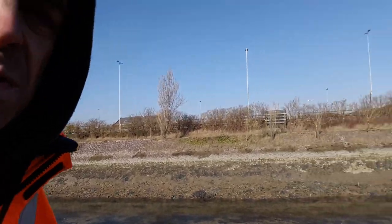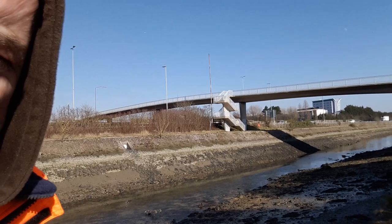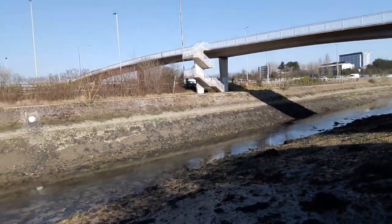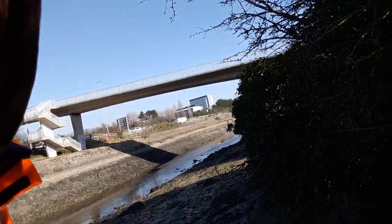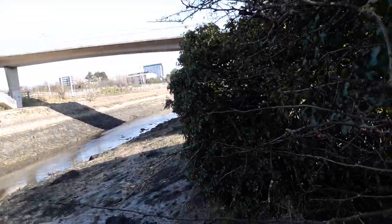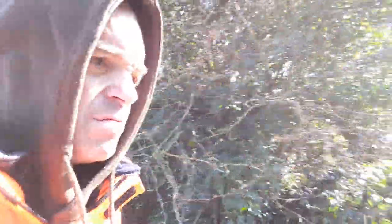Just coming up to another little footbridge now, that goes over the A27/M27 intersection. You can't actually get by this bit — there's a tree right across the path here. You can't actually get by there, so I'll have to climb over the bank. So, here goes.